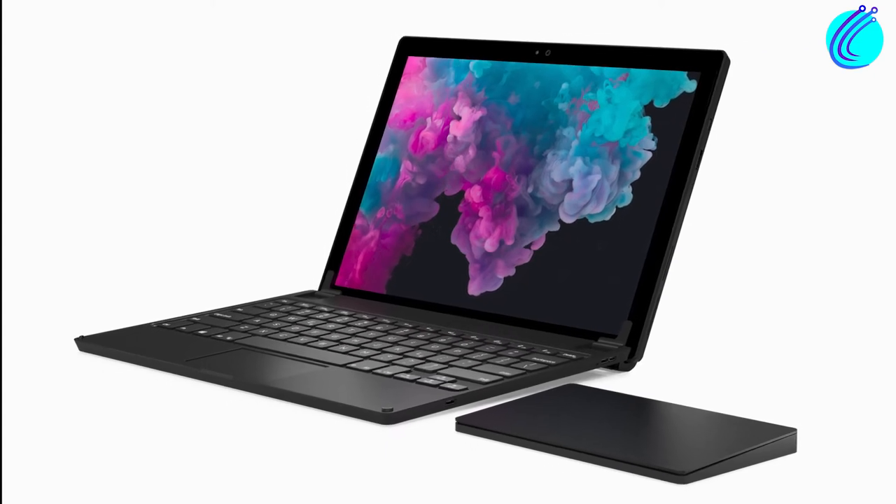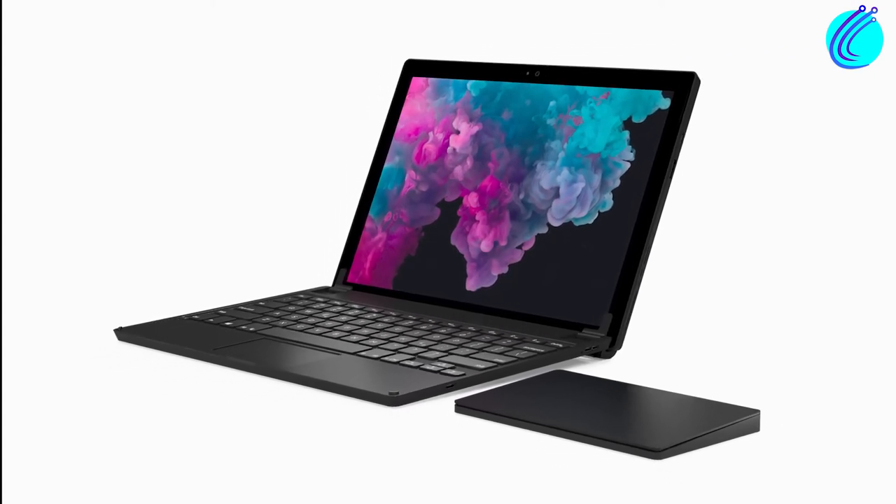Hope you've been enjoying the video so far. In just a moment, we will reveal the best trackpad for you in 2022. Stick around to find out what it is.